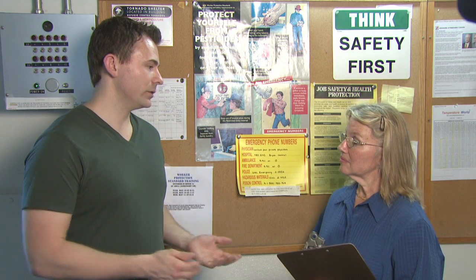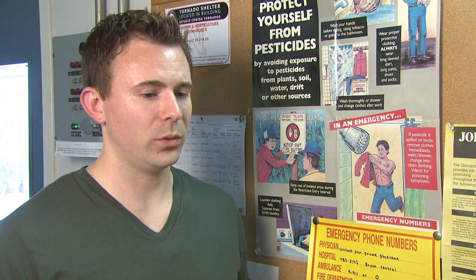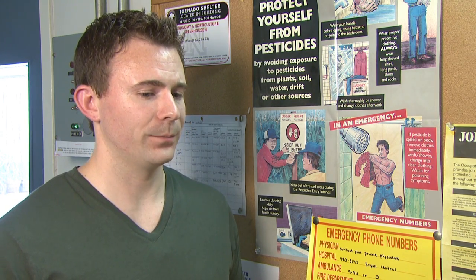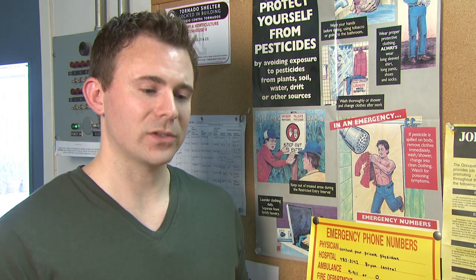So all the information you mentioned — when does that get displayed? Generally before the application occurs, and usually until 30 days after the REI expires or the application is complete. I need to make sure all my employees are aware of where the information is located and give updates as necessary. In addition to the written posters and the labels, I also tell them verbally.